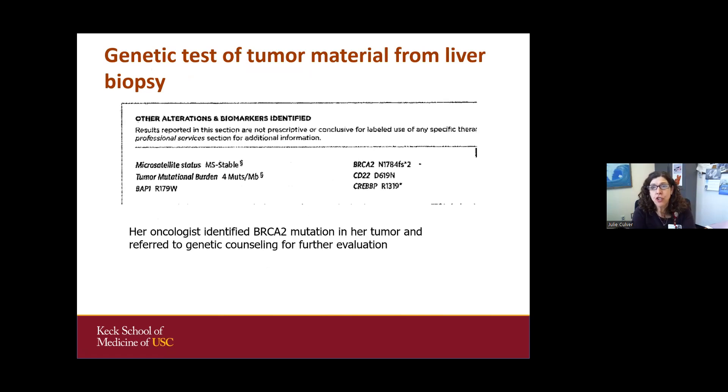She had a genetic test of tumor material from a liver biopsy because this was a very advanced cervical cancer that had spread to her liver. One of the alterations found was a specific genetic change in BRCA2. Our oncologist identified this in the tumor and referred her for genetic counseling to further evaluate — because everything we're born with is in every cell of the body, including tumors. The question was whether the BRCA2 change was just a result of the tumor mutating, or something she was born with.